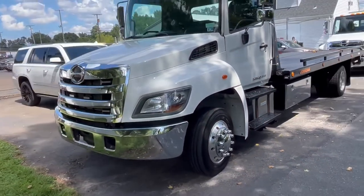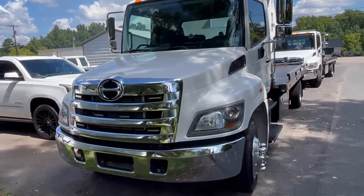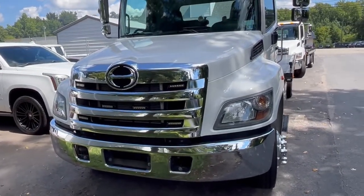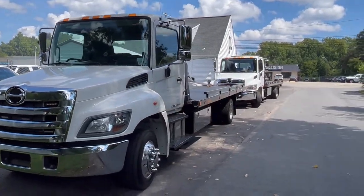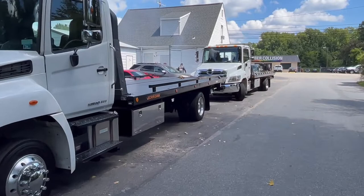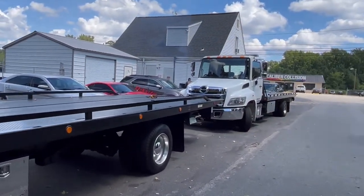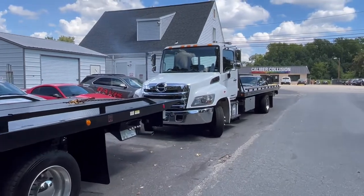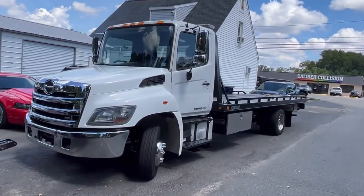A lot of people aren't familiar with Hinos — sometimes saying Hino is like saying Subaru, not everyone knows it. Both of these trucks also have grill-mounted upgraded LED strobe lights. Hino is actually part of Toyota, so these are running diesel engines — Toyota diesels.